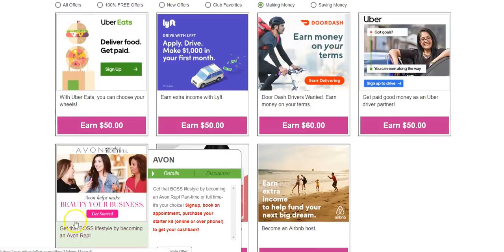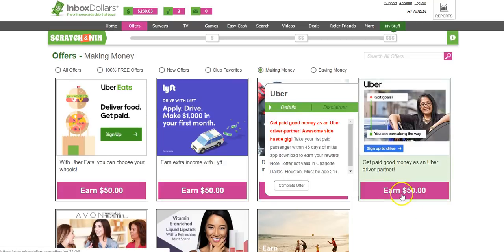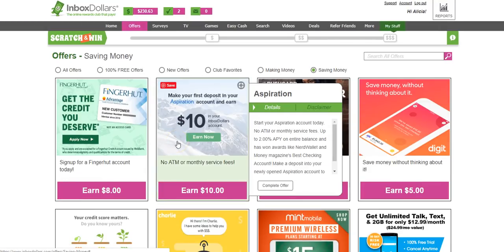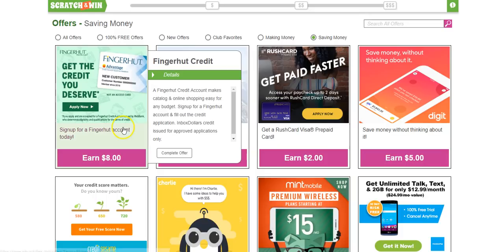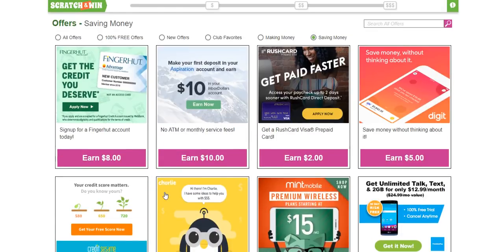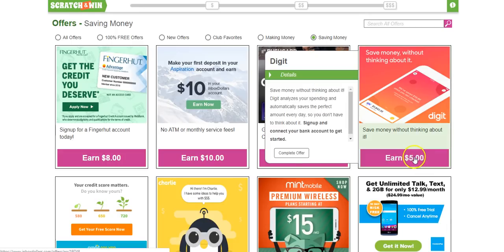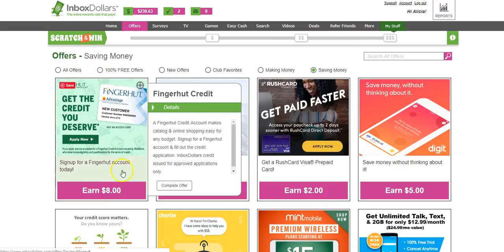Remember, you're going to make money here too from the deals they have, plus InboxDollars gives you additional cash on top of what you make. Saving money is another great option — I feel like saving money can almost be similar to making money or getting cash back. They've partnered with other companies that help you save, and if you sign up for any of those offers, it tells you right below how much you'll get back. If you're looking for 100% free offers, you can click on that tab.